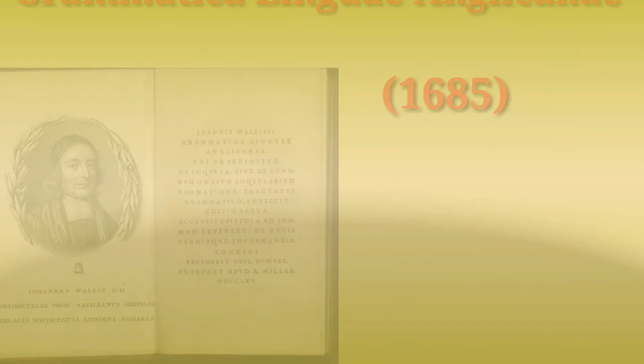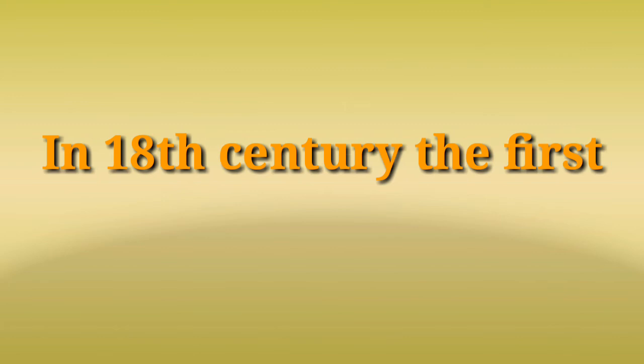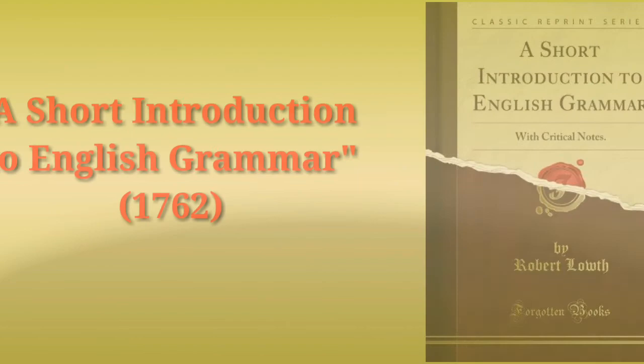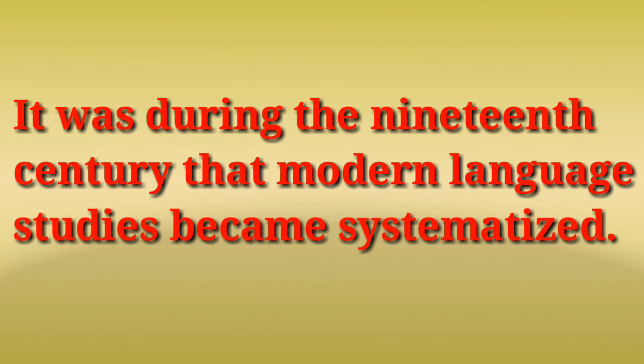The last English grammar written in Latin was 'Grammatica Linguae Anglicanae', in 1685 by Christopher Cooper. In the 18th century, the first English grammar was 'A Short Introduction to English Grammar', written in 1762 by Robert Lowth.